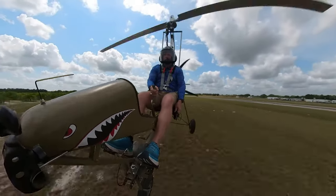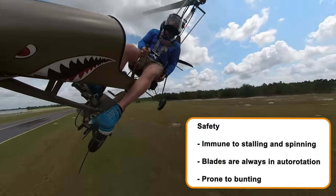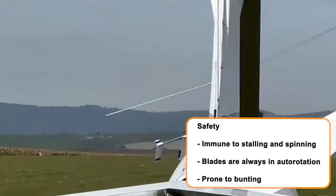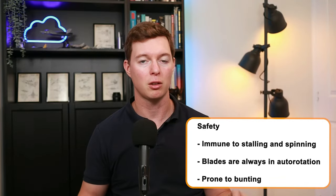As for safety, they've got a reputation for being unsafe, but it depends on the pilot and the training. The good news is that they are immune to stalling and spinning, which are the biggest killers for fixed wing pilots. Also, the blades are always in autorotation so if the engine cuts off you'll simply glide down, unlike a helicopter where the pilot needs to get those blades into autorotation quickly.